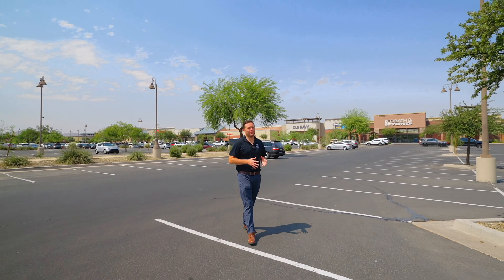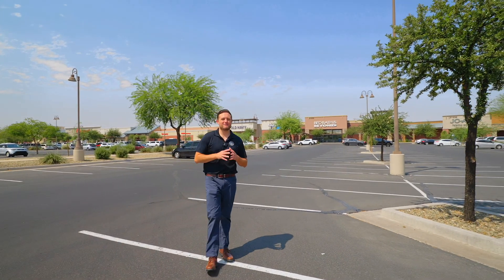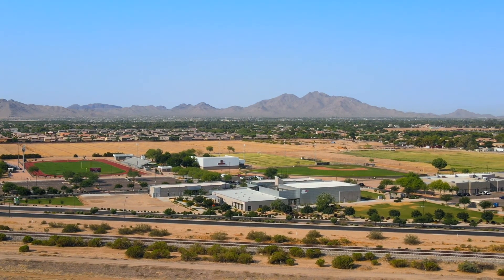Did you know the city of Queen Creek was only about 25,000 people back in 2010? Now fast forward 10 to 11 years later, it's almost tripled the size. And with that growth comes a lot of infrastructure and better schools.